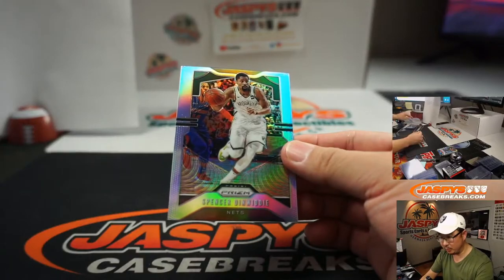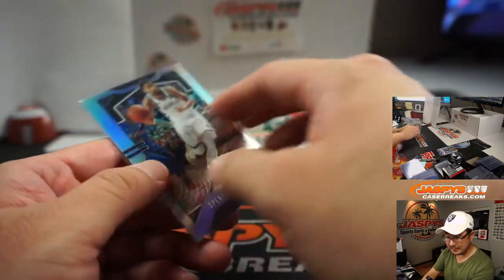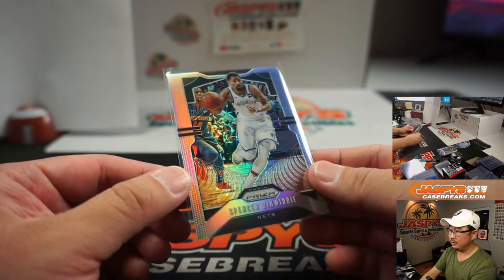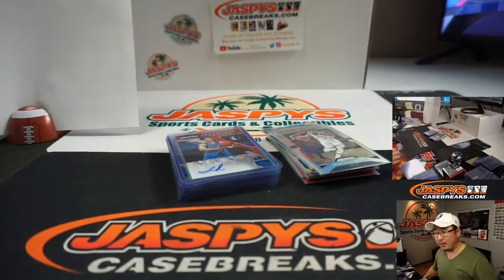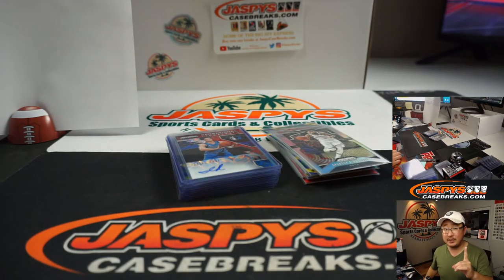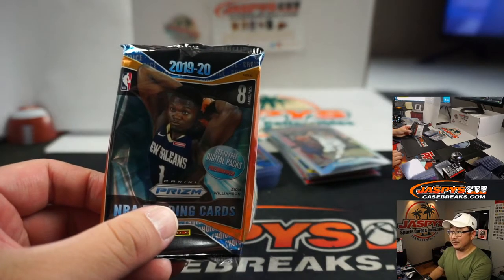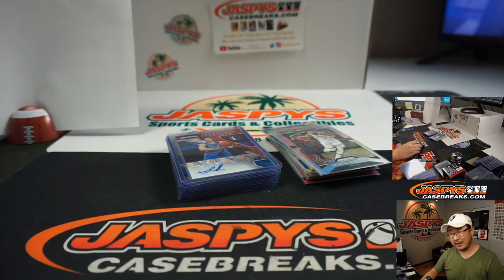And then there's the Spencer Dinwiddie Silver for the Nets — Grizzlies-Nets-Nuggets set, Ryan H. Silver Dinwiddie, and there you have it boys and girls. That was three boxes of Choice, Tiered Random Team Number 1, Prizm Choice Basketball. We haven't seen Zion or Ja Morant, so we can continue hunting for those. Thanks for watching everybody — I'm Joe for Jaspi's CaseBreaks.com. I'll see you next time for the next break. Bye-bye.